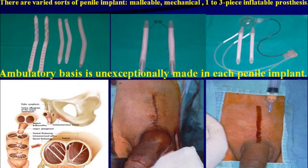There are varied sorts of penile implants. Malleable, mechanical, and one- to three-piece inflatable prostheses are used. Ambulatory basis is unexceptionally made in each penile implant.